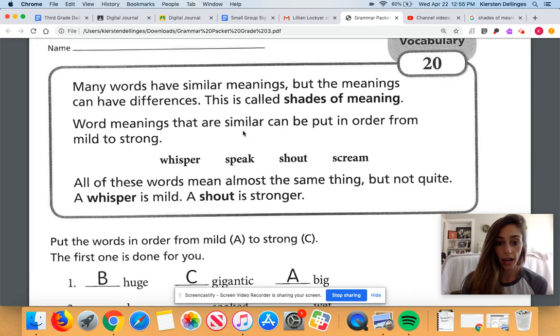For example, we have whisper, speak, shout, and scream. All these words mean almost the same thing, but not quite — it's all the way that you're saying something. A whisper is mild, it's the weakest form; when you whisper, you're really quiet, like someone's sleeping and you don't want to wake them up. A shout is a lot stronger. Speak is louder than a whisper but not as loud as a shout. And scream is even stronger than a shout.